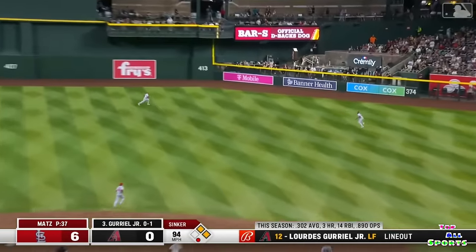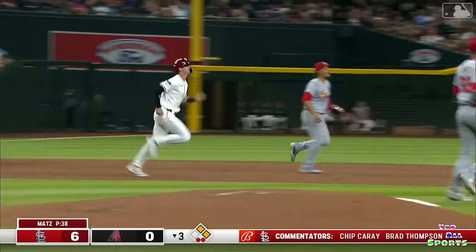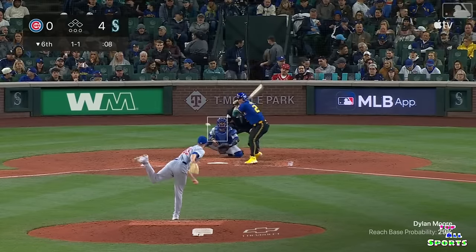Lined into right field. Walker on the run — dives and makes the catch. Throwback towards second — it's gonna be a double play.